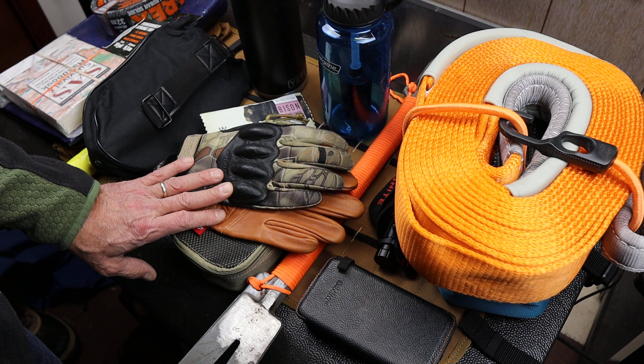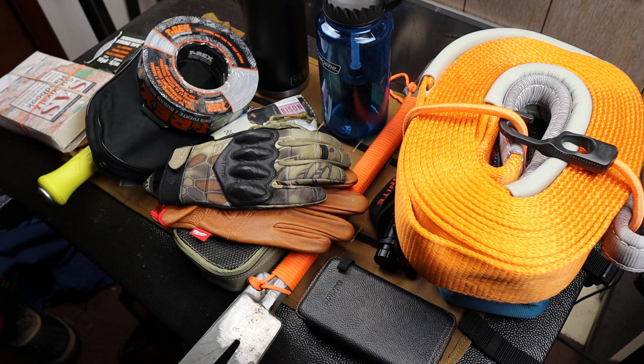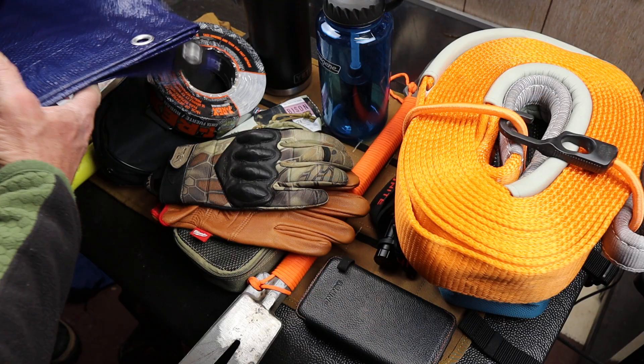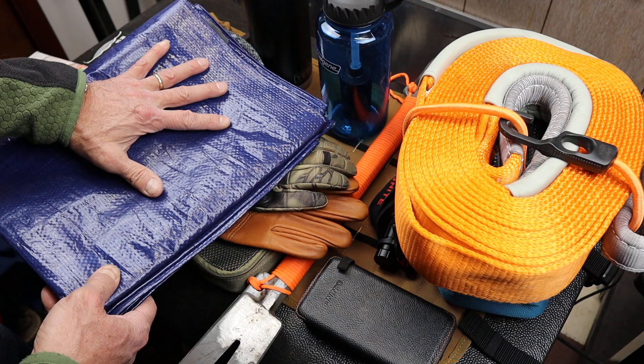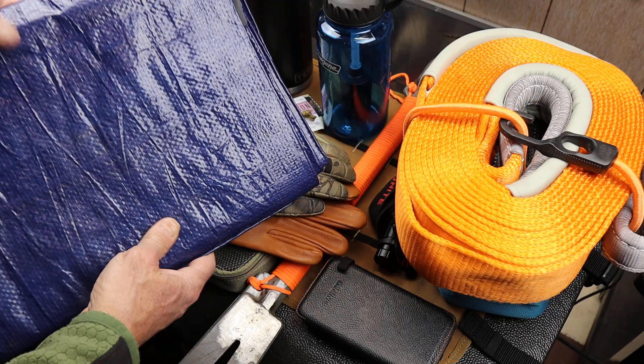Number two is a tarp. A simple thing — just a cheap old blue plastic tarp is plenty good. You can get nicer ones if you want, but this is probably going to live under a seat or wadded up somewhere. The reason you want a tarp: number one, convection — it'll break the wind. You can use it for conduction as well. There is actually some insulation here, so it can be stood on, sat on, or pressed against a window. If you're sleeping in your car, glass is an excellent conductor of heat, so you want to break that up.